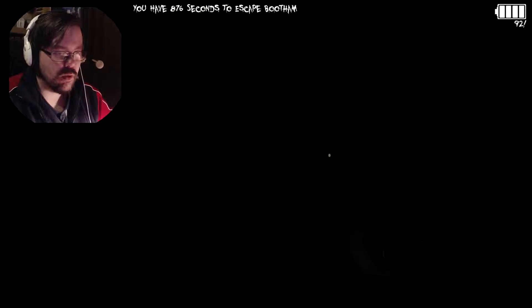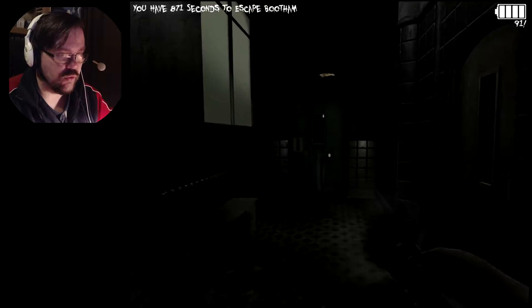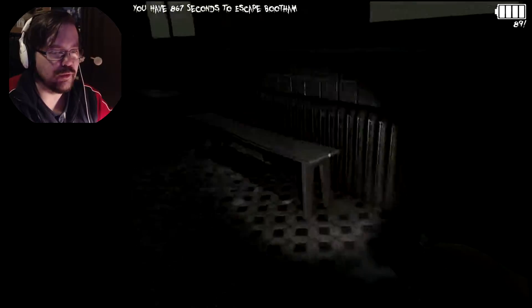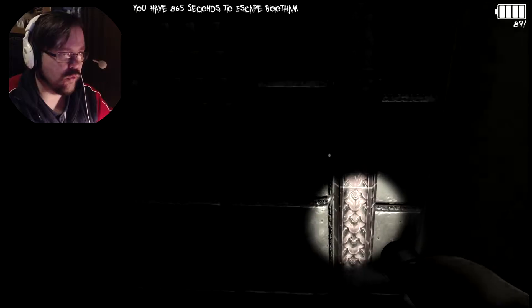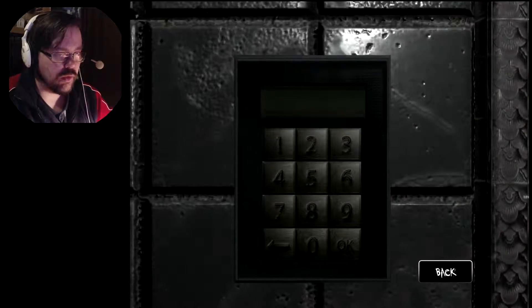But where can I go now? Definitely not through the other doors — that's already clear. Oh no! More codes. 3-6-5-7. Okay.